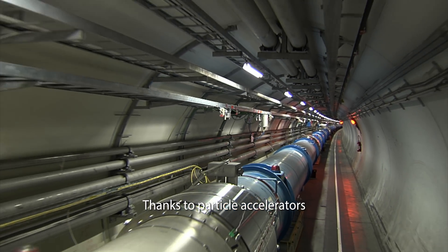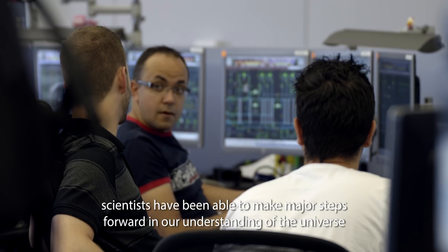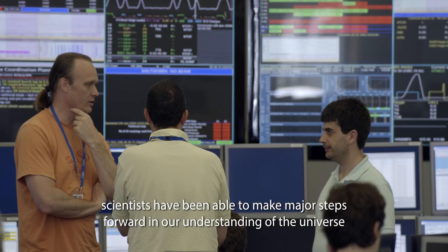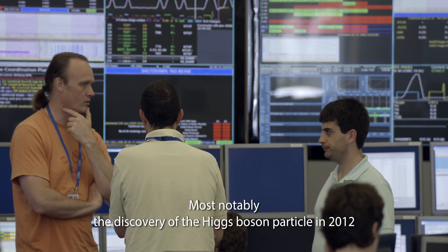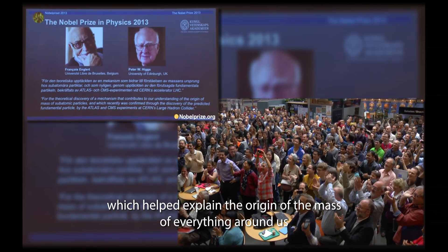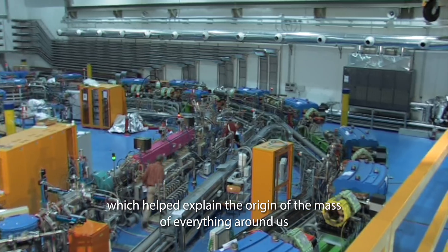Thanks to particle accelerators, scientists have been able to make major steps forward in our understanding of the universe — most notably, the discovery of the Higgs boson particle in 2012, which helped explain the origin of the mass of everything around us.